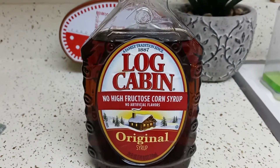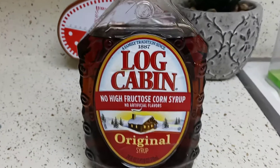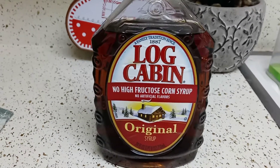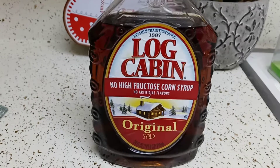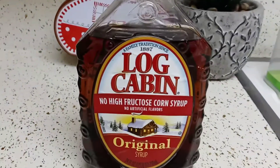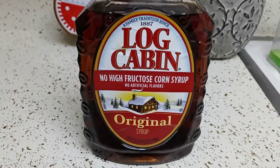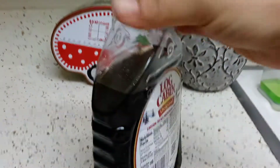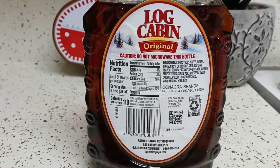Hi guys, I hope everyone out there is safe and doing well. Thank you so much for tuning in today. I'm gonna be reviewing Log Cabin syrup — no high fructose corn syrup, no artificial flavors, the original. I've never had this before. It's so cool, it's shaped like a chimney — a log cabin chimney. That's pretty cool. It's plastic of course. I got this at Walmart for about three bucks.